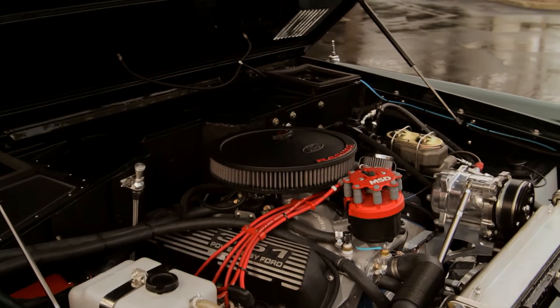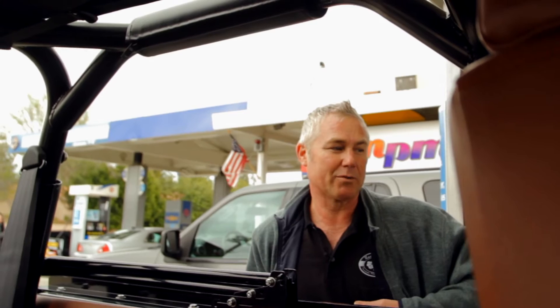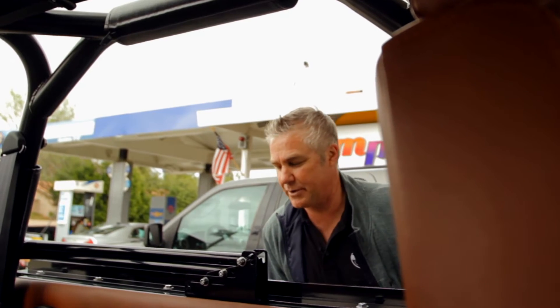People don't realize how much heart and soul goes into building these things — probably 800 hours of work, maybe more, just to get one Bronco finished. It's a labor of love. There we go, now we can go drive.